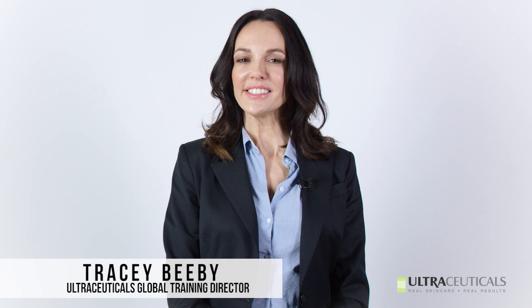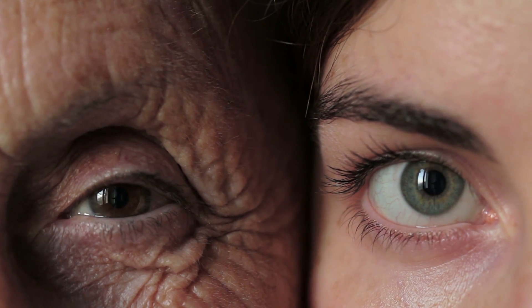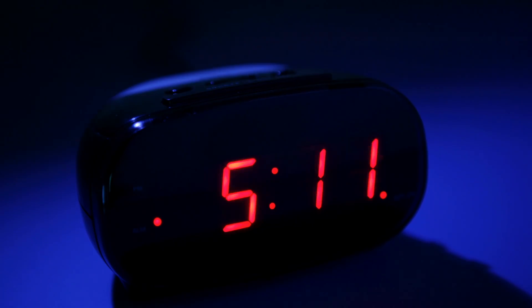Every day our skin is under attack from biological and environmental factors that cause aging. Biological or genetic aging is mostly out of our control. However, 80% of skin aging comes from environmental factors that we can control, like our exposure to the sun, smoking, air pollution, diet, stress and sleep deprivation.